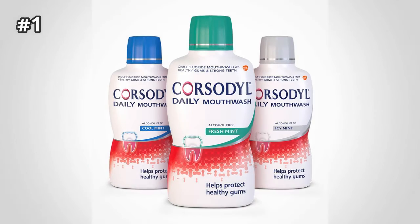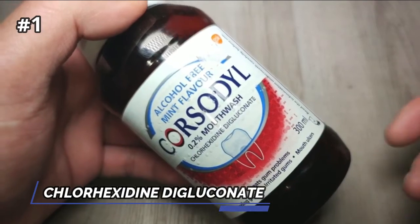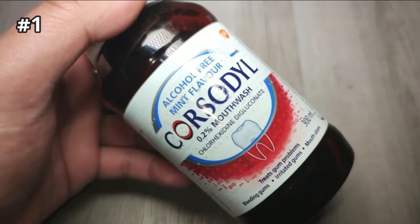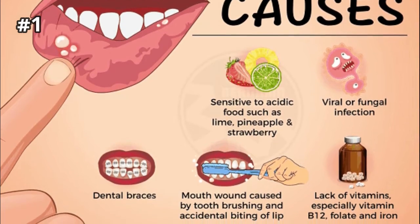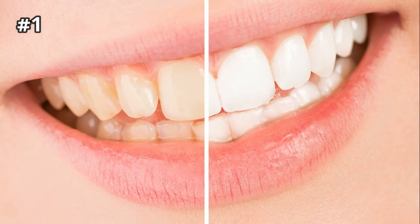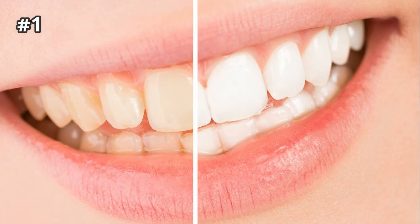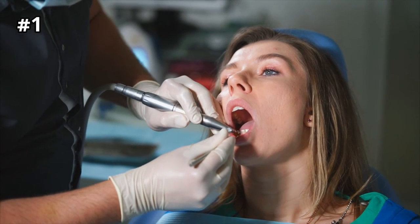Number 1: Corsodyl Mouthwash for Receding Gums. The active ingredient in Corsodyl mouthwash is called chlorhexidine digluconate. This works as an antiseptic in your mouth. Corsodyl mouthwash has been shown to have many uses including relieving mouth ulcers, combating oral thrush, rinsing partially erupted wisdom teeth, and aiding gum disease, which is a cause of gum recession. Cons: Staining is a major problem with frequent use of chlorhexidine mouthwash. Tough brown stains can form around your gum line and in between your teeth. Although temporary and nothing to worry about, these usually have to be removed by a hygienist.